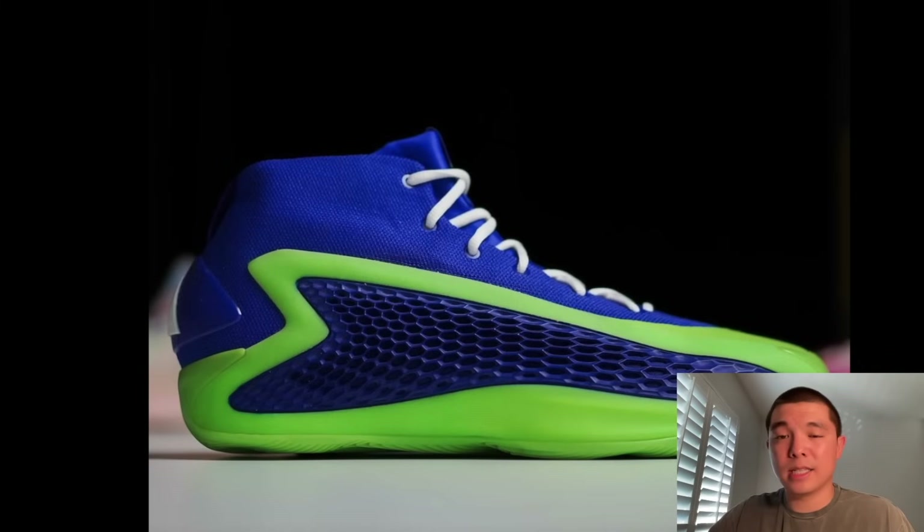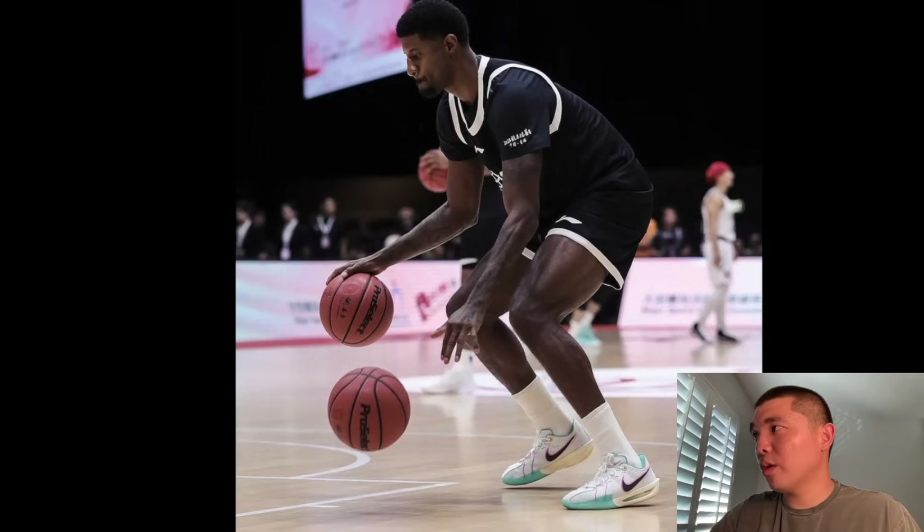Here we have another shot at the AE-1 Timberwolves PE. Hopefully these release — I know we got the Velocity Blues and the New Wave colorways, but I think these are the best representation of the Wolves. If you've watched my videos, you know I always say I like monochromatic colorways and colorways that represent the team that the player is on. So let me know what you guys think. Going back to what I said earlier: this is Paul George in Asia wearing that colorway of the GT Cut 3 — maybe it's his colorway. It's cool to see Paul George wearing a shoe that is not a Kobe and not a Paul George signature.